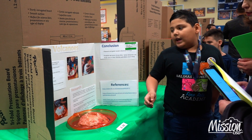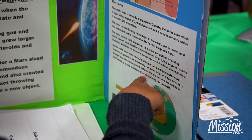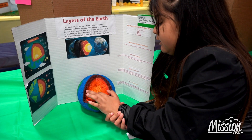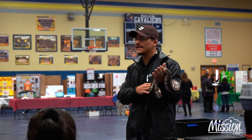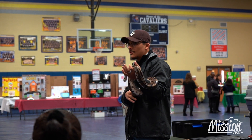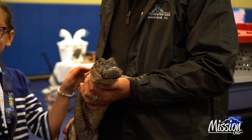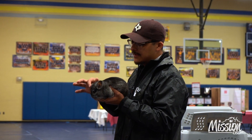Every year our students have the opportunity to compete in a local campus science fair, and from there the campuses send their top two winners to the district science fair. Today our top two winners from each campus, from 2nd through 5th grade, are here presenting and we have some judges going around. We also have Gladys Porter Zoo here and they brought some reptiles and a little hedgehog, doing a presentation with our students as they wait to present to the judges.